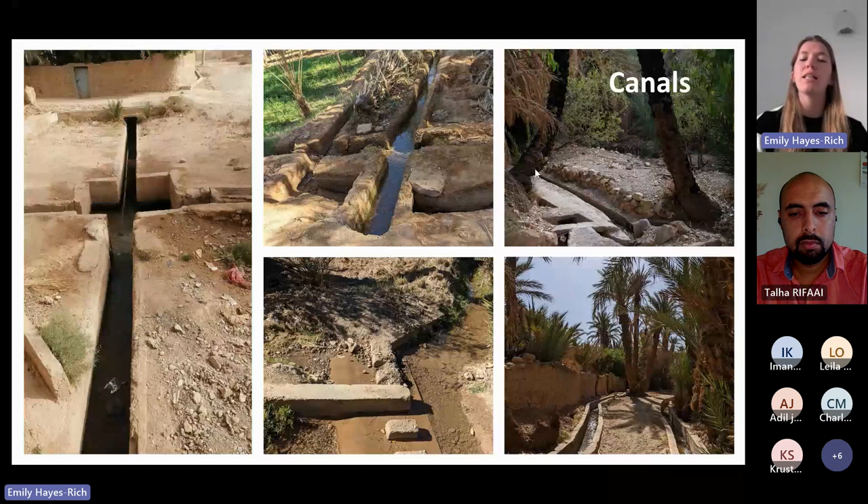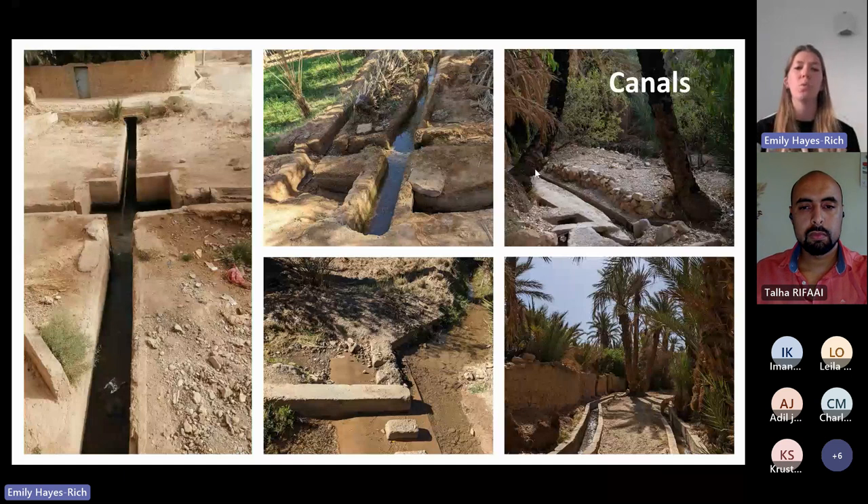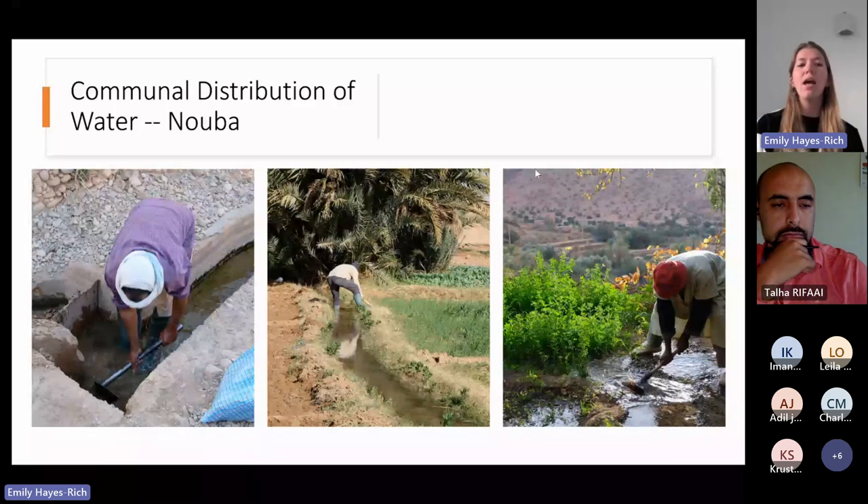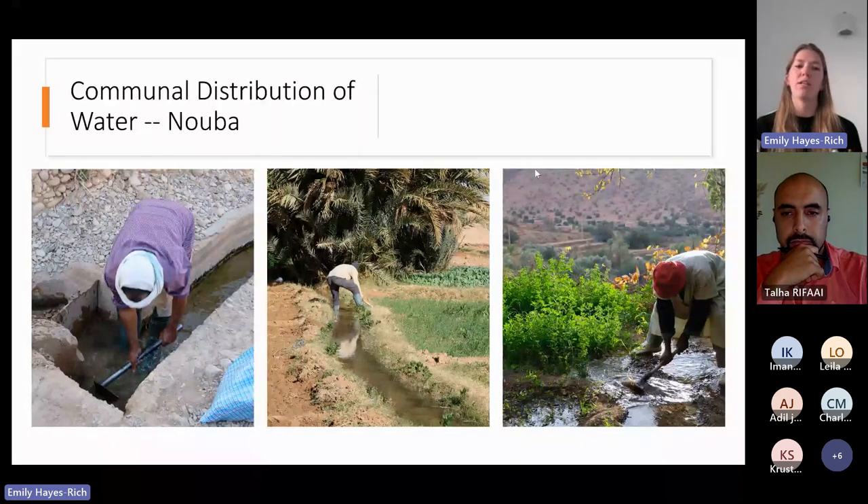These canals allow water to be brought all over at different times. Distribution of water is done at a communal level and is called the NOVA system. The Hatada functions so that water is communally thought of — nobody owns the water itself. They own a time slot within the water cycle: they might have two hours on a Wednesday, three hours on a Friday to irrigate their crops. These are inherited water rights, and the whole physical structure surrounds these communal water rights, allowing water to be distributed to whoever's time it is that day.